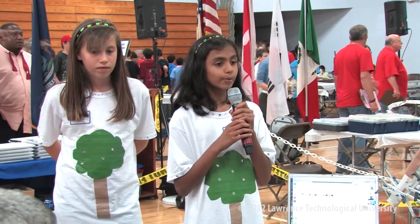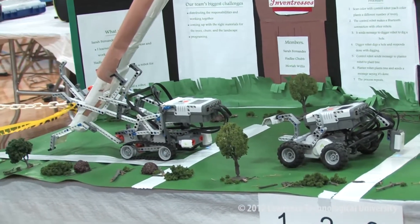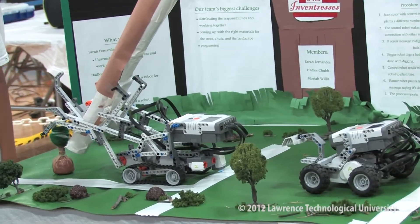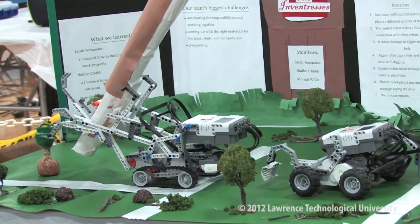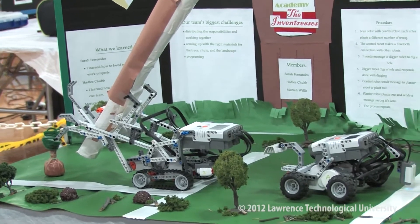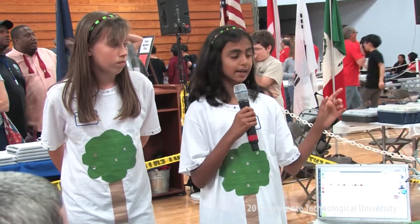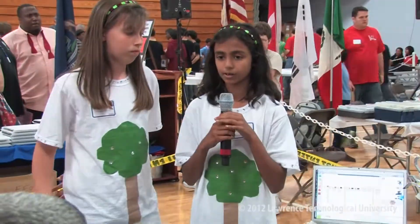For our procedure, we have three robots: the control robot, the digger robot, and the planter robot. First, the control robot scans a color indicating the number of trees to plant. Then it sends a message to the digger robot telling it to dig a hole. The digger robot digs a hole and sends a message back saying it's done. Then the control robot sends a message to the planter robot to plant a tree, and when done, it sends a message back confirming completion.